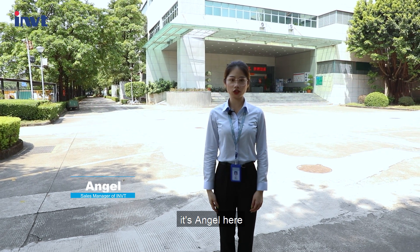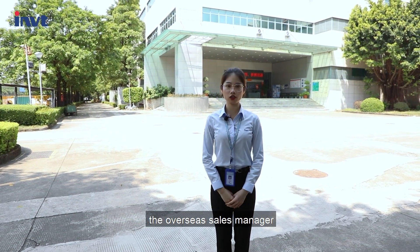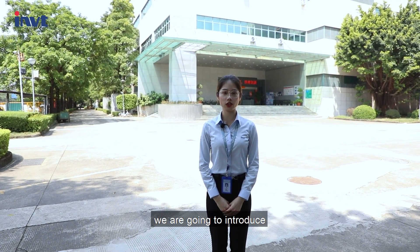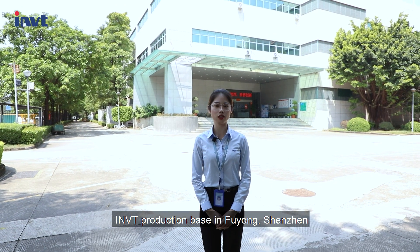Hi everyone, it's Angel here, the overseas sales manager of R&D Power. Today, we are going to introduce R&D's production base in Fuyong, Shenzhen.